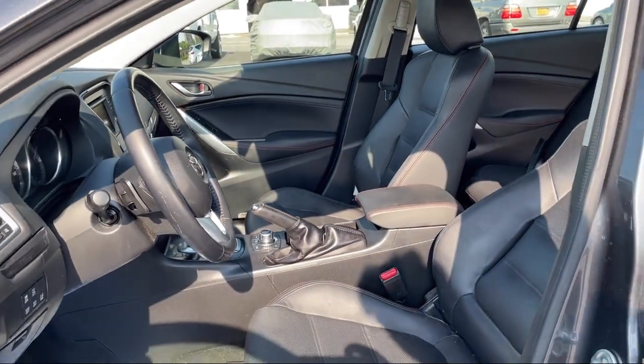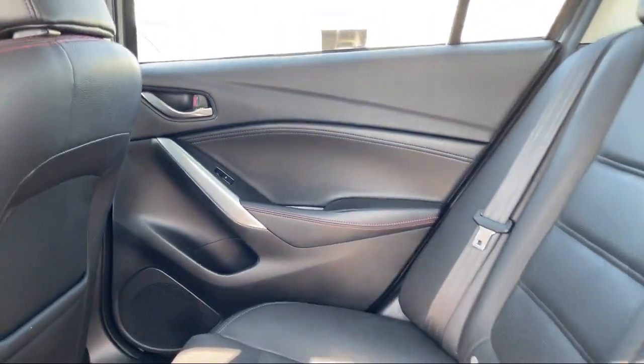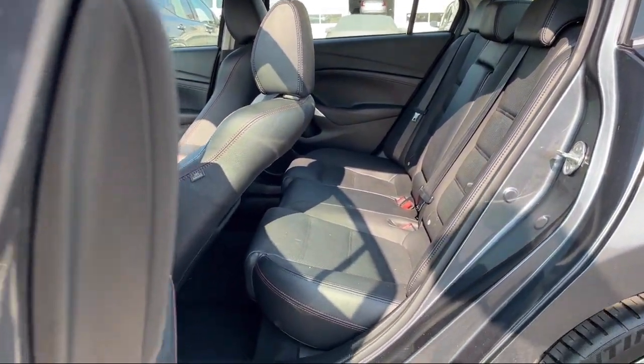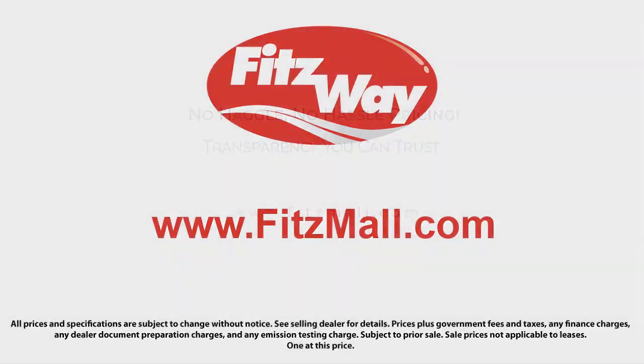Every Fitzway used vehicle we sell gets the Fitzway checkout. It's a comprehensive inspection by our highly skilled technicians. We'll provide you a copy of the inspection report and a Carfax vehicle history report, so you'll know as much about the vehicle as we do. Fitzgerald Auto Malls is the first and only auto dealer group in North America to have achieved the ISO certification.